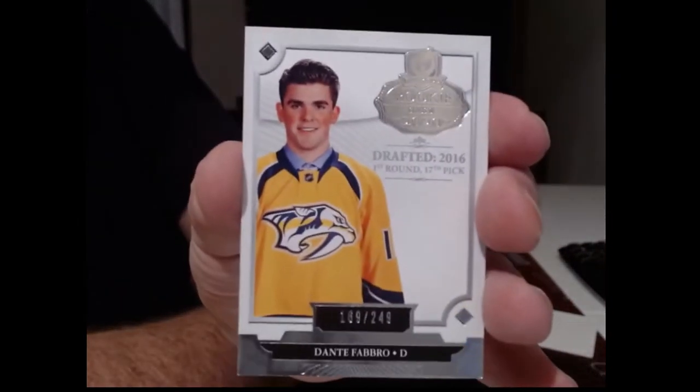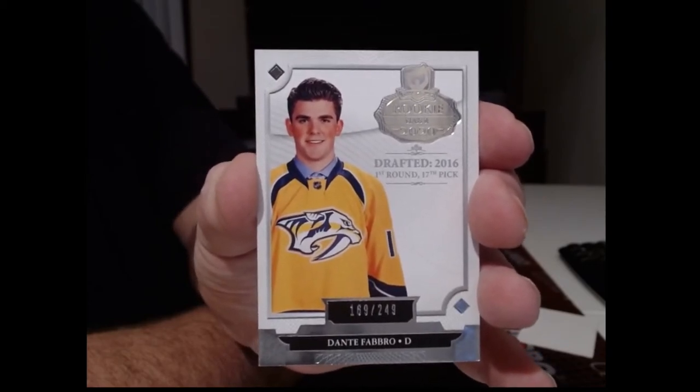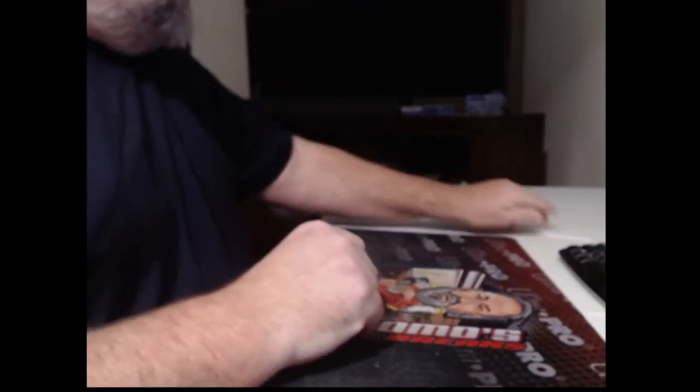And our last card for the Nashville Predators — Dante Fabro, another cute kid, numbered to 249. Reagan, you have the Penguins? Well, it's still a Mariola View I guess, but it's certainly a nice consolation prize.